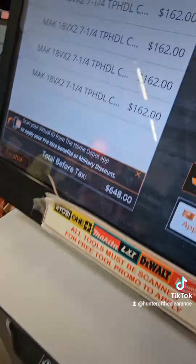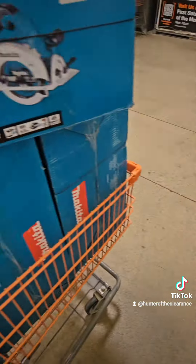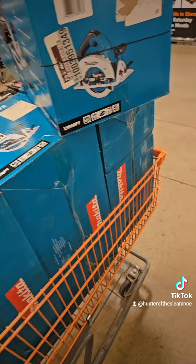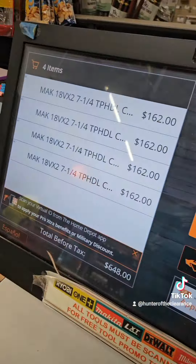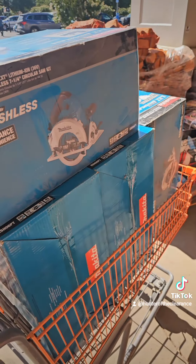Let's get all four of them down and bring them up to the cash register for self-checkout. As you can see, $162 for four of them — original price is $400. Man, what a killer deal.